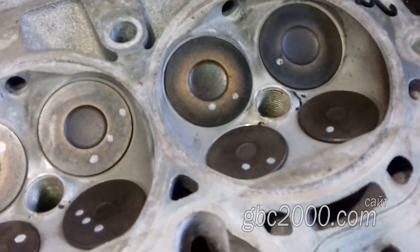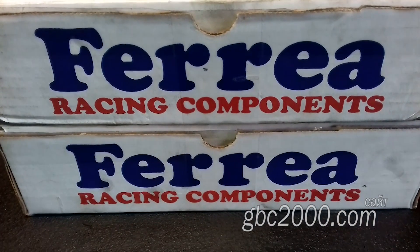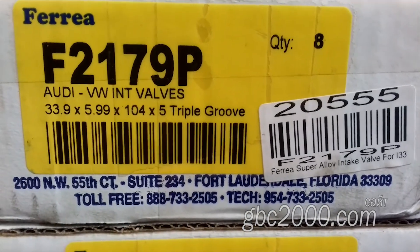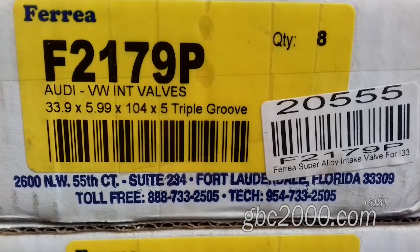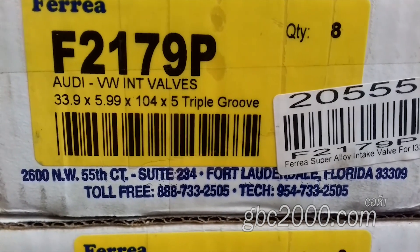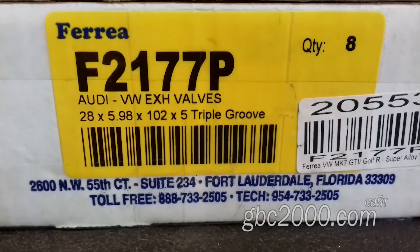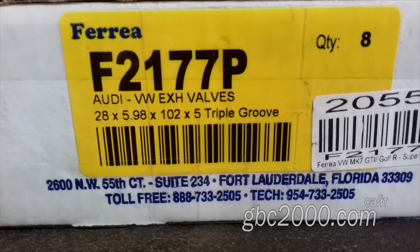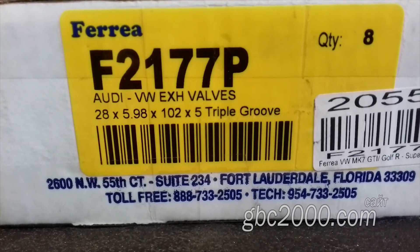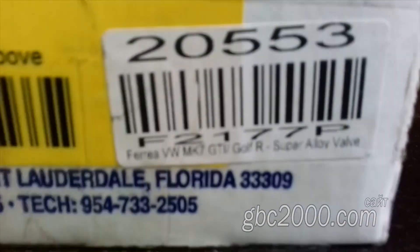В данном случае это клапаны и направляющие для них. Но запчасти оказались дорогими, элитными — они были заказаны в США. Это не реклама. Вот перед вами клапаны фирмы Ferrea Racing Drive. Это коробка впускных клапанов, а это выпускных. Здесь нанесены размеры клапана, контакты производителя и номер запчасти. Фирма расположена в штате Флорида, в городе Форт-Лодердейл.